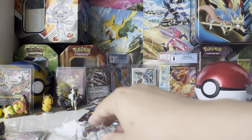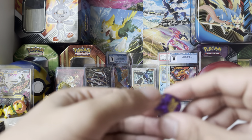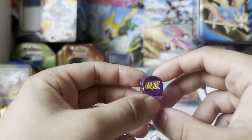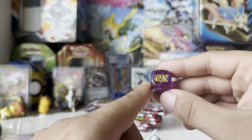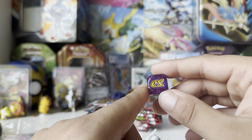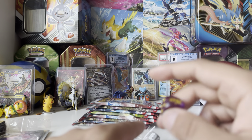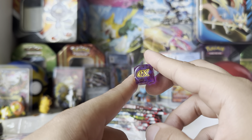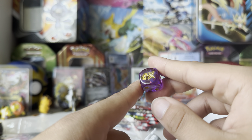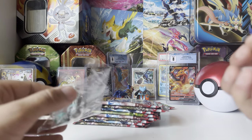You also get damage counter dice and a coin flip die. Sets no longer have a symbol — they just say 'ex' on them, which stands for the first set, marking the reintroduction of EX cards. EX cards have been used before — like the old Aggron EX and Level X Lucario — these are a different fashion of EX. The die is translucent with a nice marbling — I actually like these.